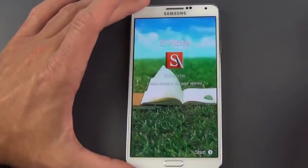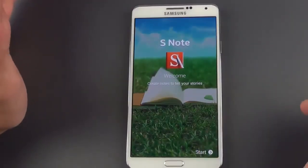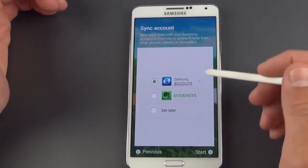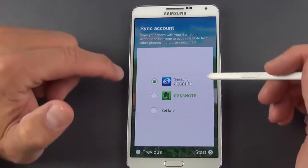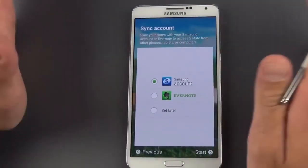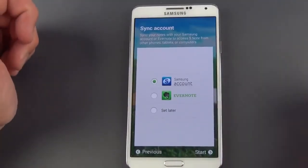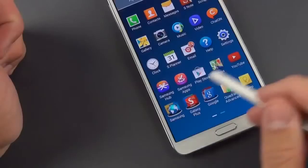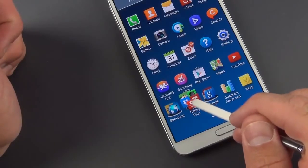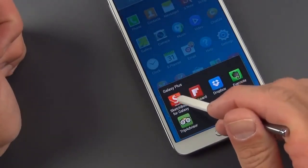The Note 3 also launches with an all-new S Note app — a complete redesign, though the core principles are the same. You can pick a template and, new here, sync your content to either your Samsung account or to Evernote. If you have an Evernote account, everything you add to S Note syncs directly there — a nice feature. Hovering the pen over a folder in S Note expands it out so you can see all the contents.